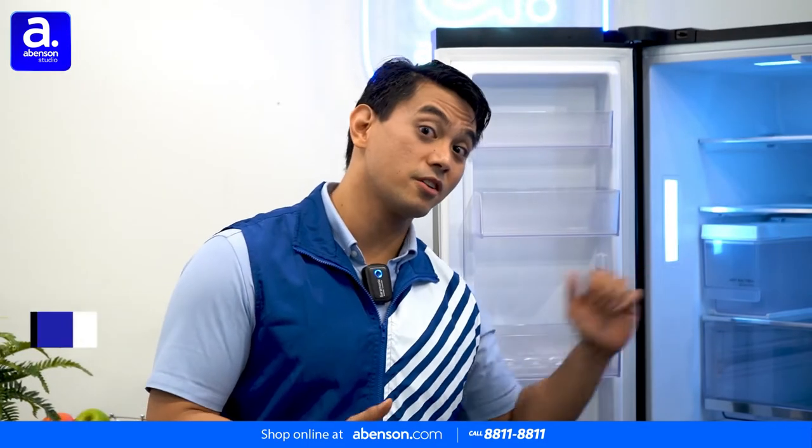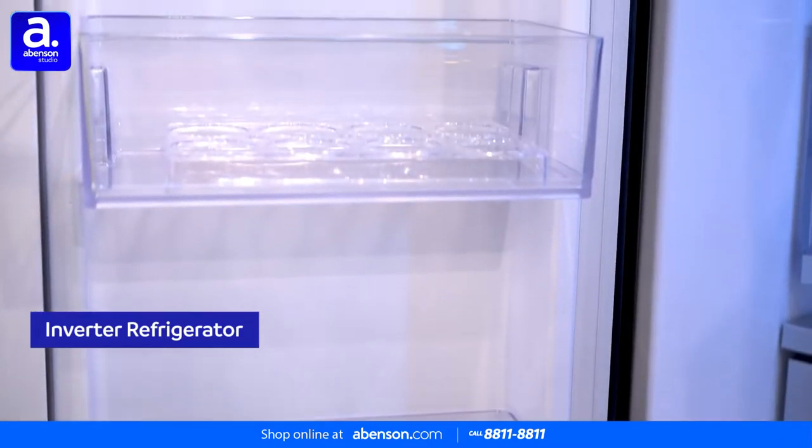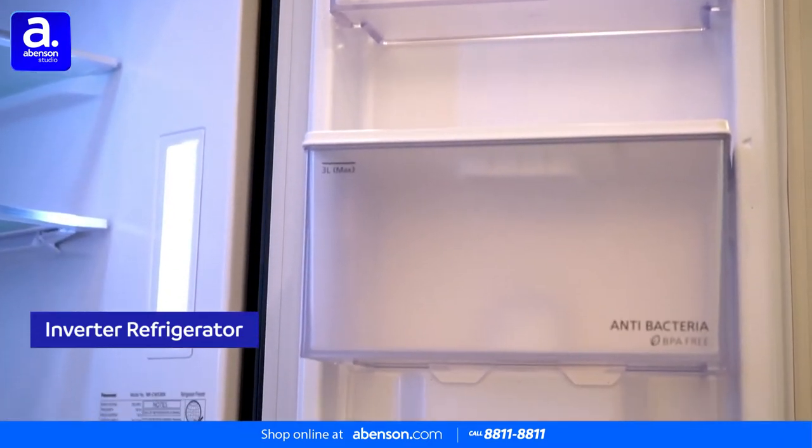It is also an inverter refrigerator, which makes it more efficient at energy usage, resulting in a lot of savings in your electricity bill in the long run.